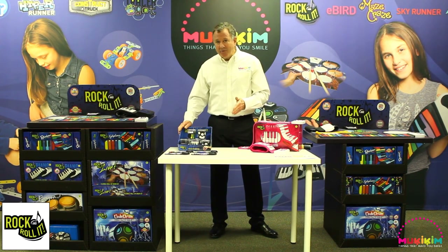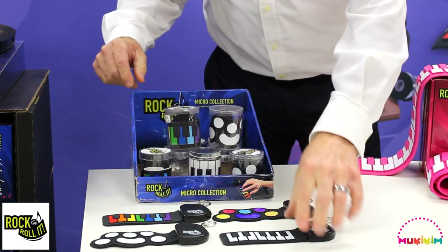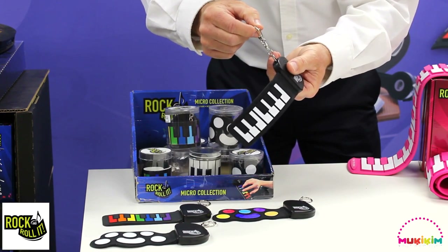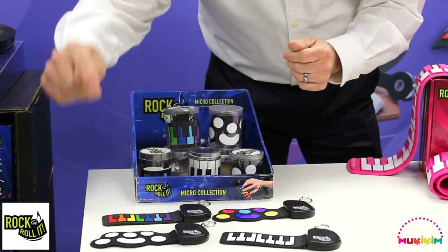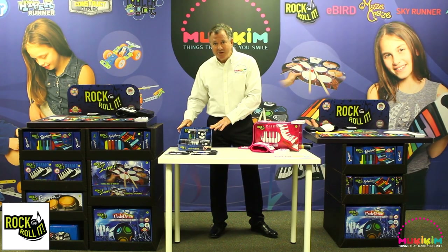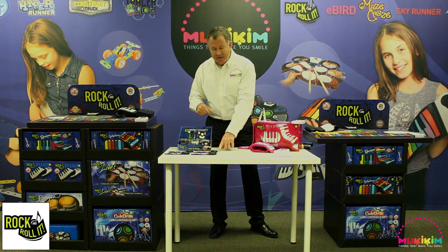Introducing our Micro Series of Rock and Roll It. The Micro Series comes rolled up in a tube. Both piano and drum are made of silicon rubber with a built-in speaker and button cell battery. Best of all, hang it on your backpack and take it with you. The drums and the piano sound terrific — kids are going to love them. Available in a PDQ with 16 units — four each of all four SKUs: Classic Piano, Rainbow Piano, Classic Drum, and Code Drum in a Micro Series with a keychain.